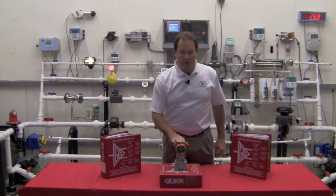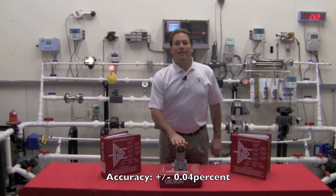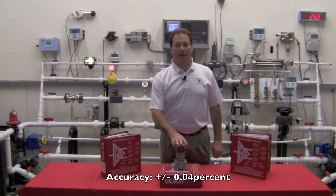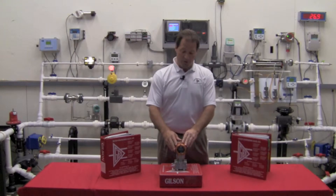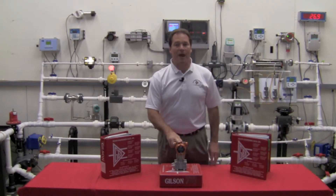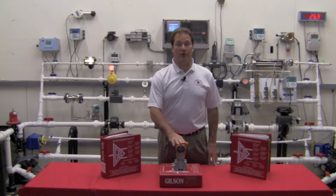Number one, the transmitter accuracy is plus or minus 0.04 percent. That matches the high-end accuracy of most other product lines. They'll offer you a plus or minus 0.75 percent accuracy transmitter and then charge you a ridiculous fee — maybe a thousand dollars — to match the accuracy of the standard Yamatake 0.04 percent accurate unit.